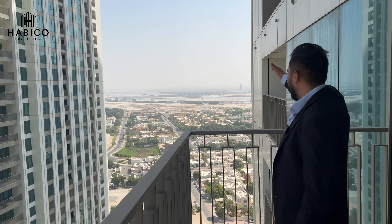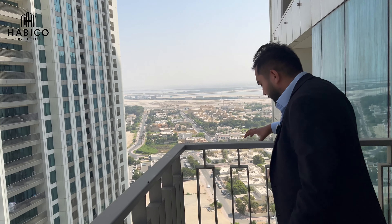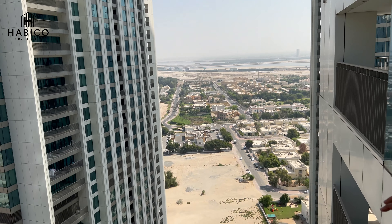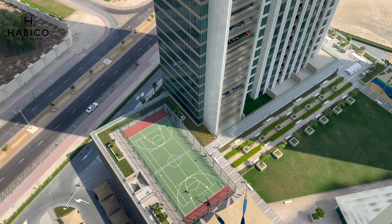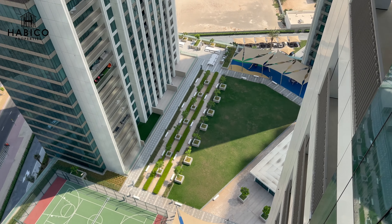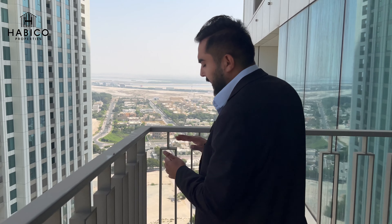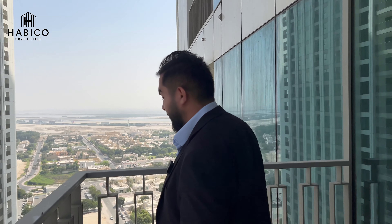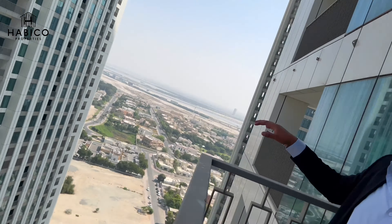You can also see the amenity floor from here — it's at a good height and you'll be able to enjoy a lot from this vantage point. That's the podium level with plenty of green areas. The pool is on the opposite side of the building, but you can still see amenities like the basketball court, green areas, barbecue spots, and kids' play area.